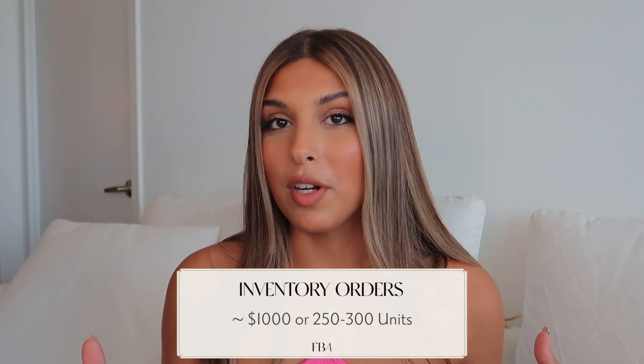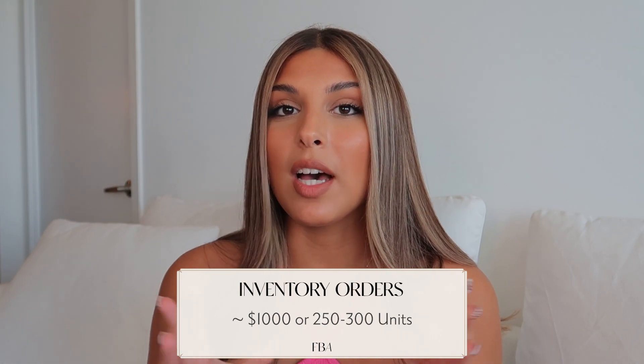That's why I recommend a $250 budget for samples so you can order from five different manufacturers. The next cost is the inventory order. I put a budget of $1,000 for this because I don't think you should start with a huge order of two to three thousand units — you want to prove your concept. A thousand dollars is good for ordering around 250 to 300 units, typically at two to three dollars per unit, and then you have shipping fees on top of that.